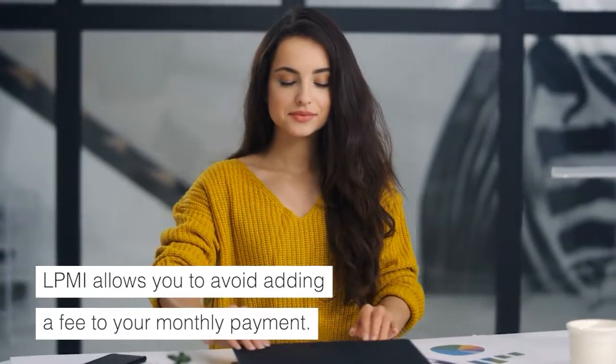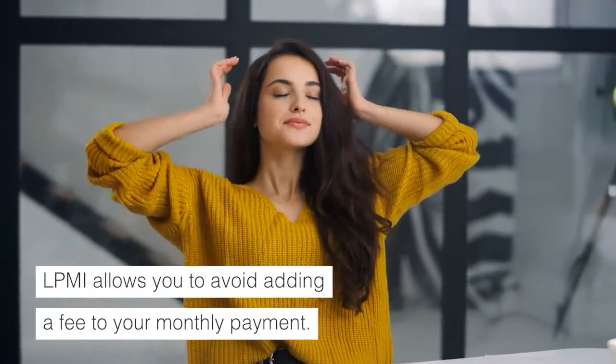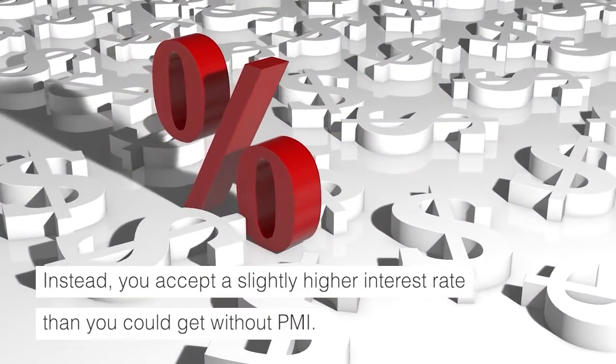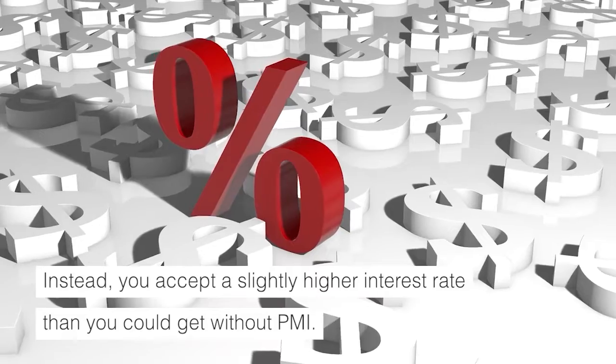LPMI allows you to avoid adding a fee to your monthly payment. Instead, you accept a slightly higher interest rate than you could get without PMI.